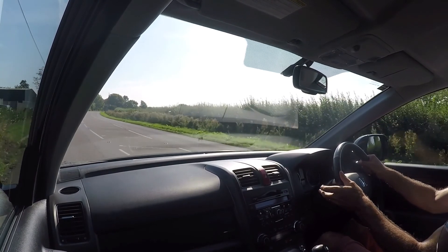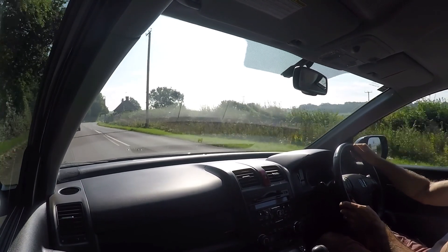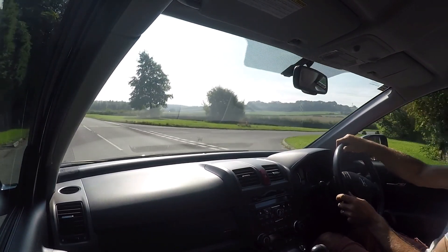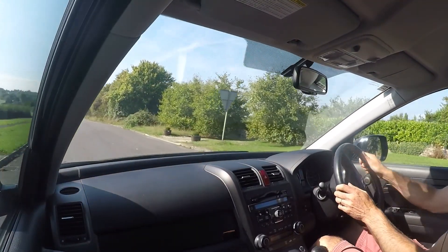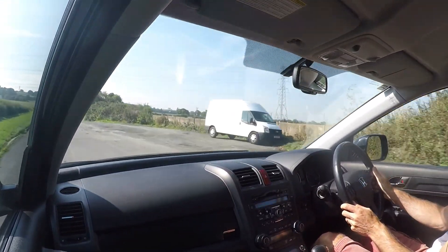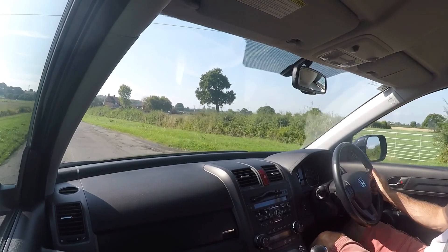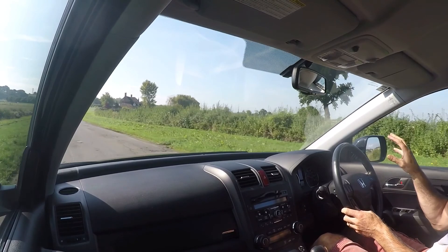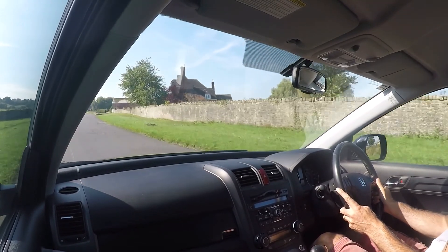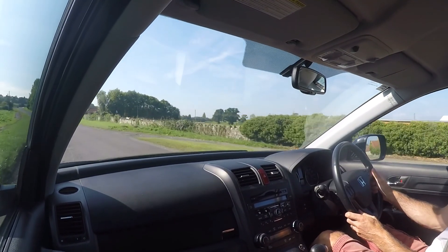I'm going to give the brakes a good thump — I'll wait until the traffic behind has cleared. Now up to speed, giving the brakes a good old thump. Very good brake pedal on the car. In automatics the brakes do more of the work, so I'm checking for any pulsing or vibrations coming back through the brake pedal — and there's none at all, absolutely solid.